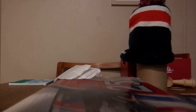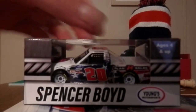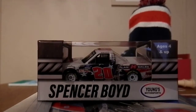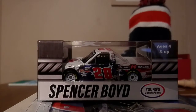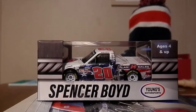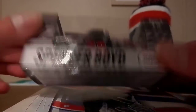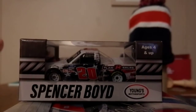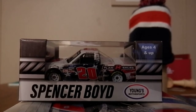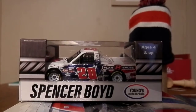We are going to review a truck diecast — if I can get it out of the box here. That's going to be Spencer Boyd's number 20 Plan B Sales Veterans Chevy for Young's Motorsports. And I honestly am surprised — I cannot believe I did not have this diecast on pre-order. But obviously I picked up the Circuit B Diecast.